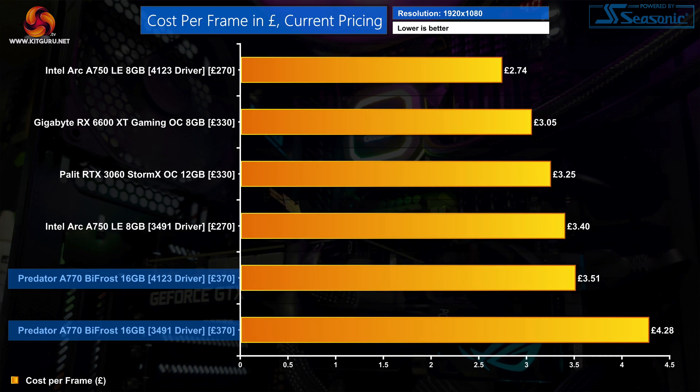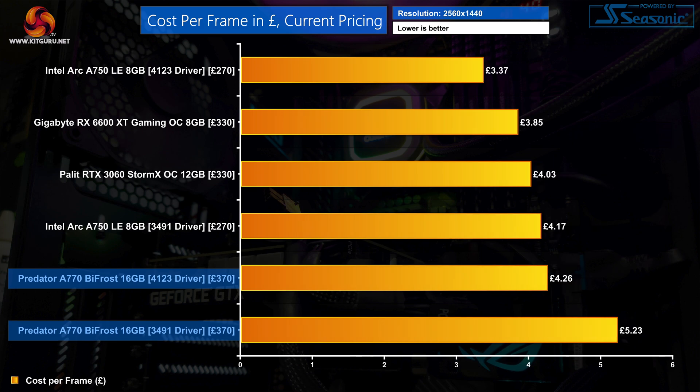Naturally, that performance increase also means a big improvement to cost-per-frame. The A770 is retailing for £370 at the time of filming, and the 4123 driver translates into an 18% reduction in cost-per-frame versus the 3491 driver. The A750 is the real star of the show though, offering class-leading value at 1080p. Likewise at 1440p, we're looking at a 19% reduction in cost-per-frame for the A770 due to the extra performance from the 4123 driver.